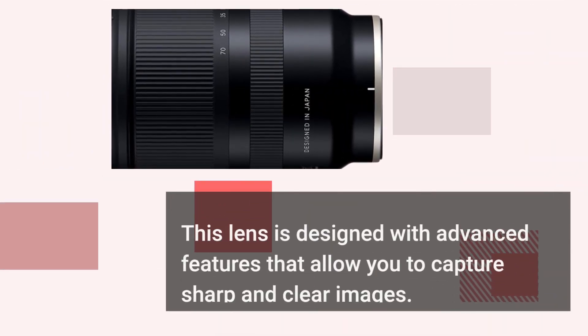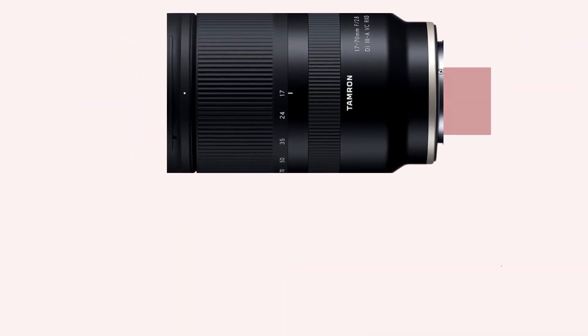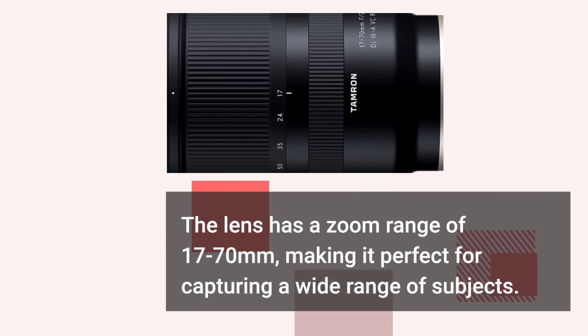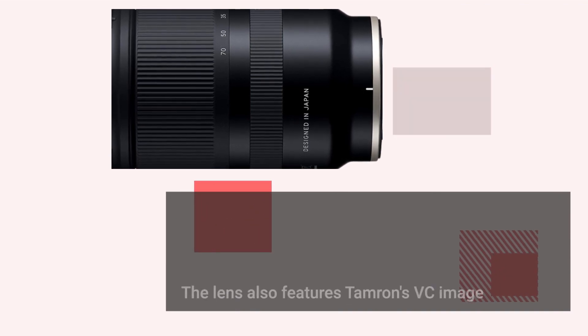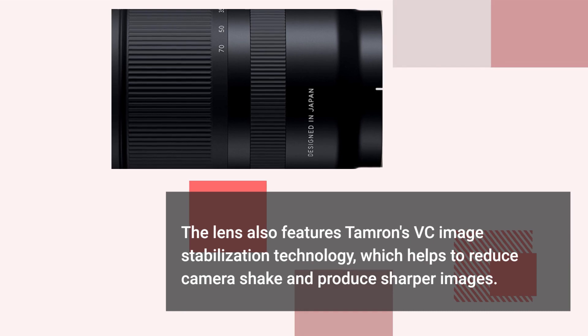This lens is designed with advanced features that allow you to capture sharp and clear images. The lens has a zoom range of 17-70mm, making it perfect for capturing a wide range of subjects. It has a maximum aperture of f2.8, which makes it perfect for low-light photography. The lens also features Tamron's VC image stabilization technology, which helps to reduce camera shake and produce sharper images.